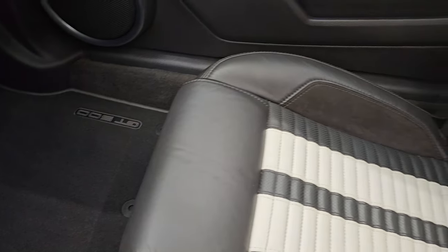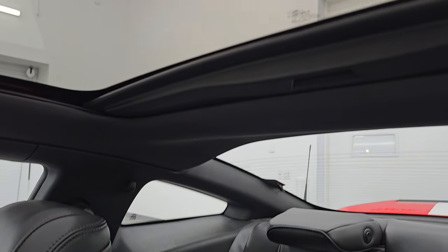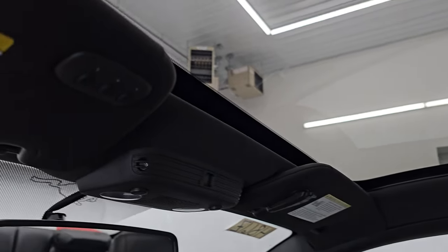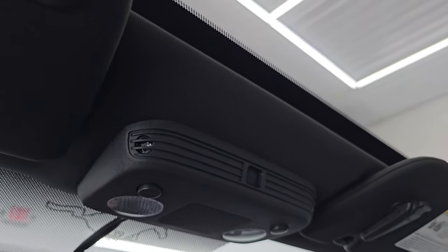The passenger side floor mat and seat are in absolutely perfect condition. Smells like a new Shelby inside this car — no smoke smell or anything like that, just smells like a new car. It has HomeLink buttons for your garage door, security systems, and lighting systems. Map lights up there, and you can see that glass roof is absolutely perfect.